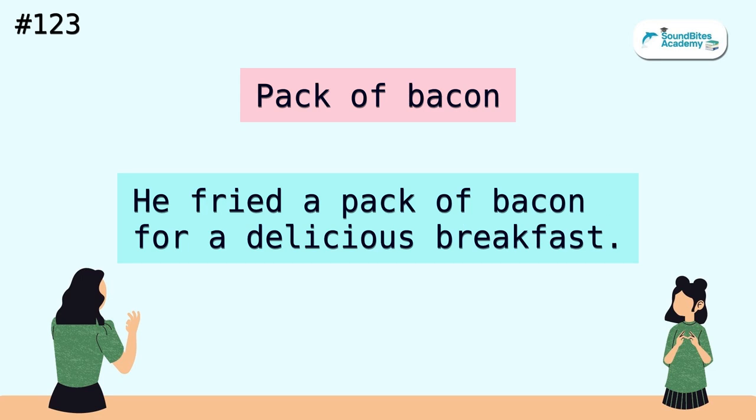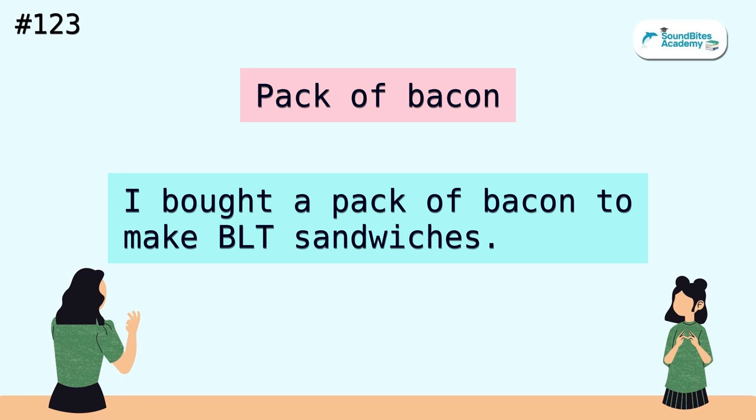Pack of bacon. He fried a pack of bacon for a delicious breakfast. I bought a pack of bacon to make BLT sandwiches.